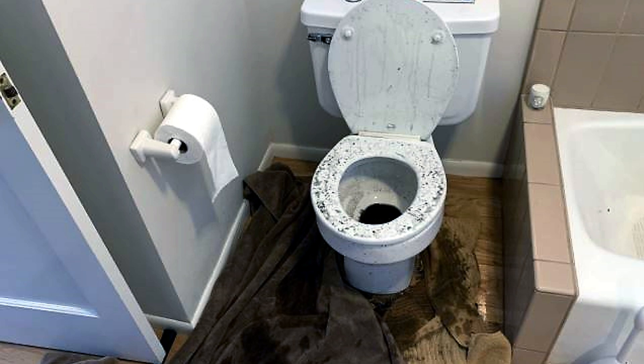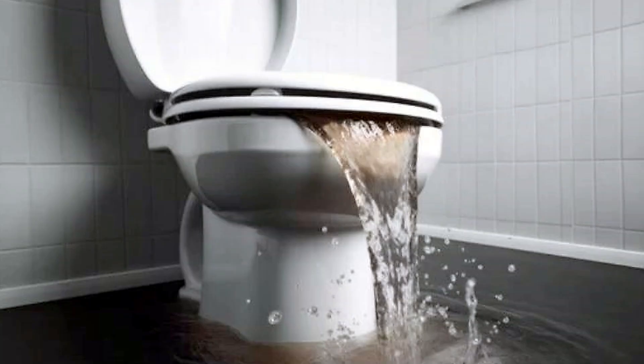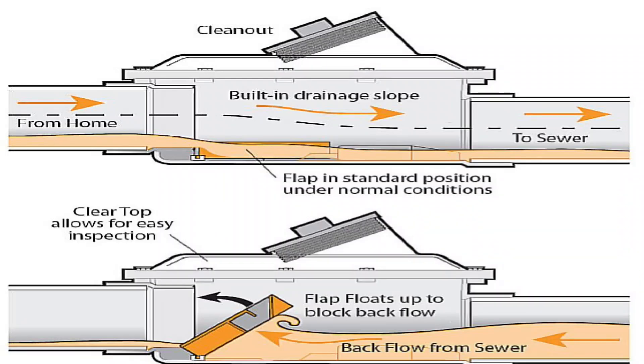Heavy rainfall or flooding can overwhelm a municipal sewer system, causing sewage to reverse into homes through drains such as toilets, sinks, or basement floor drains. A backflow valve ensures water flows only one way — out of your home — preventing contaminated water from entering. Recent flooding, as seen in news articles and social media posts about sewer backups during heavy rain, highlights the risk of costly damage to basements and homes. Backflow valves mitigate this by blocking reverse flow.